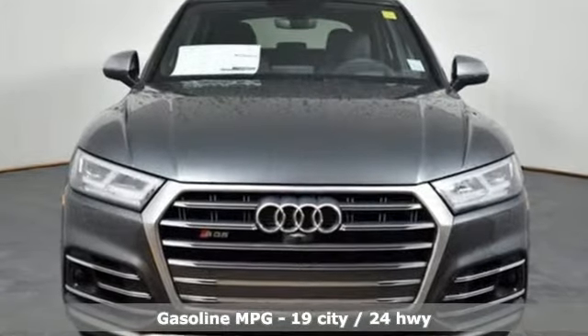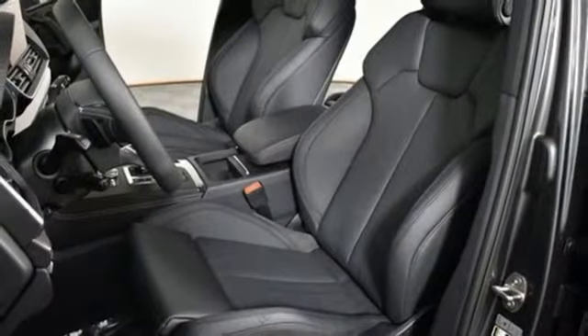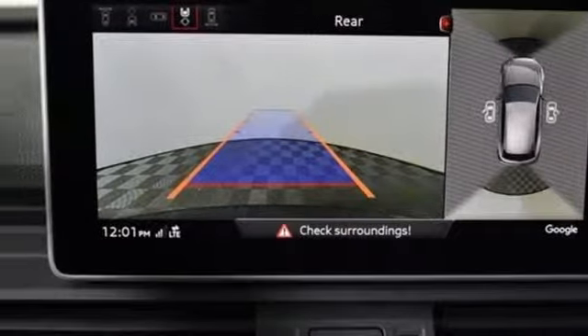Turbo V6 engine, automatic with driver control suspension management, engine auto stop-start feature, first and second row express open and close sliding and tilting sunroof, streaming audio.